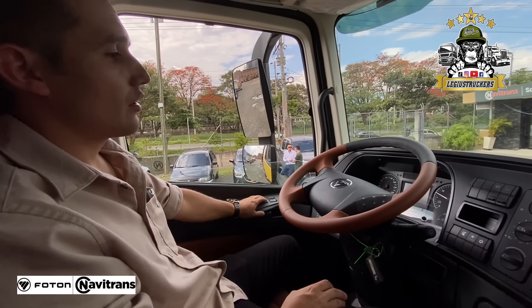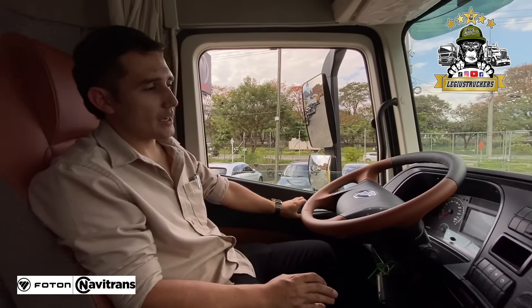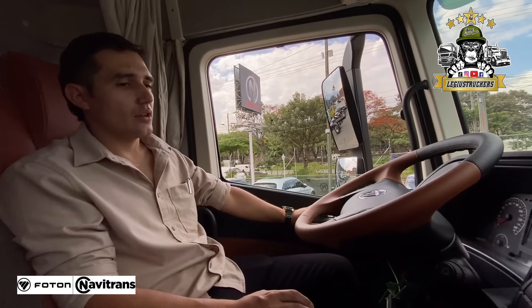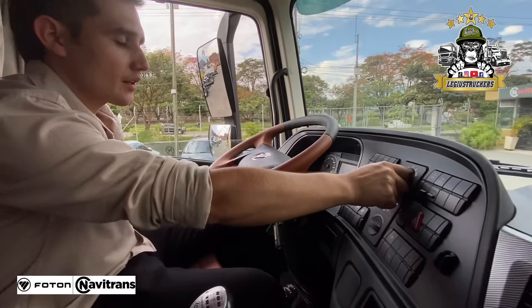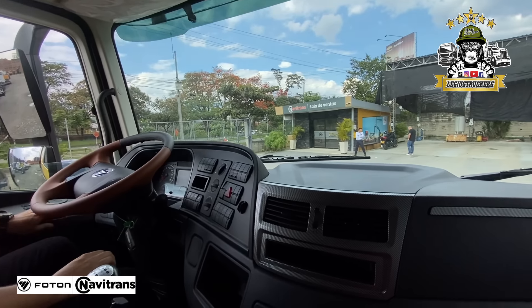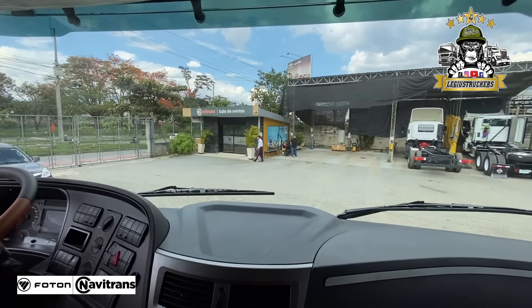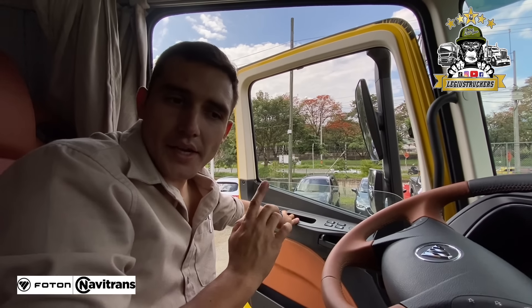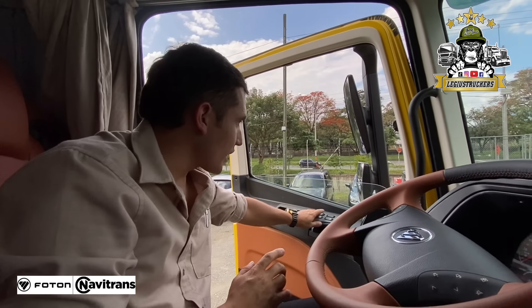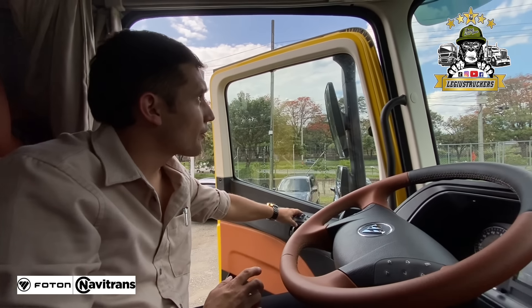Prendámoslo. ¿Qué tal suena este motor? Como ustedes pueden ver, aquí no se escucha absolutamente nada. Escuchen la cabina, es silenciosa. Aquí parece un apartamento. Ahora vamos a bajar el vidrio, a ver cómo suena. Un motor muy silencioso, muy tranquilo, muy serenito. Vamos a probar el aire acondicionado.